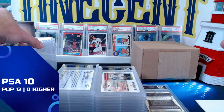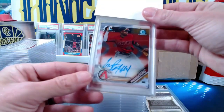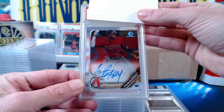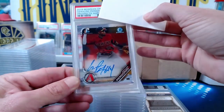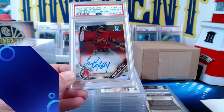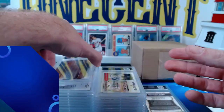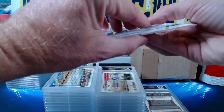For our next one — this is one of my submissions — this is a Gerald Perdomo first Bowman from 2019 Bowman Chrome, his base autograph. We get a Gem Mint 10 on the Perdomo. I'll take that all day — that card is going to hold nice value. Perdomo has been moving up the prospect charts, a good prospect in the Diamondbacks organization. Probably a resell one right here.